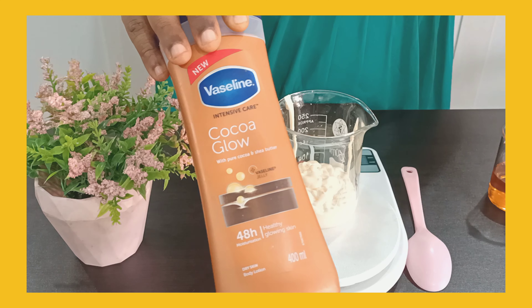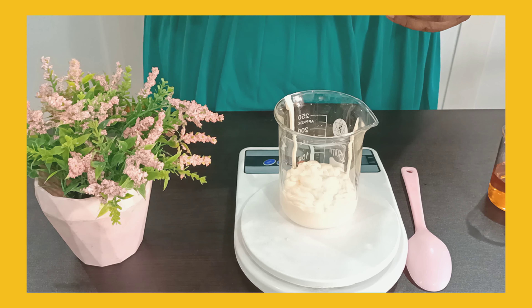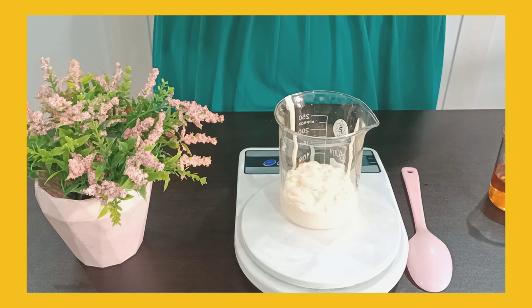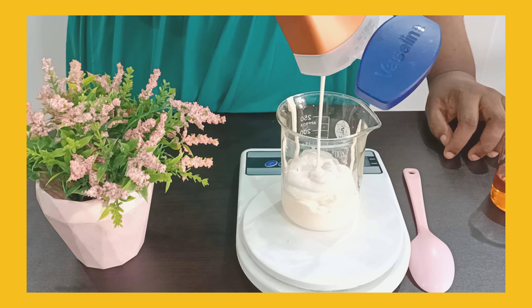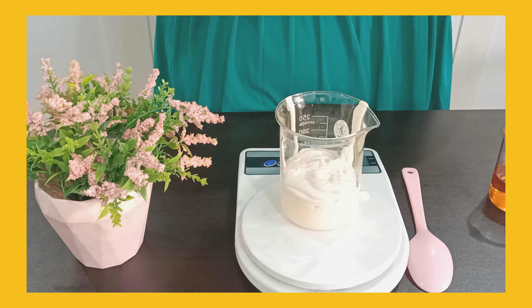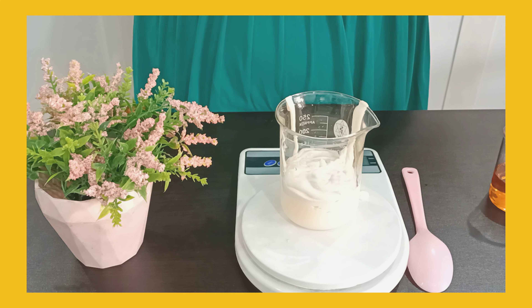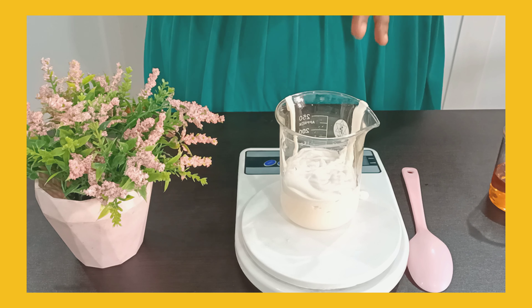The name implies coco glow — for those who want that hot chocolate look. This Vaseline Intense Coco Glow cream is made for those that have dry skin and don't want to alter their natural melanin color. I'm going to be using 50 ml of it. It's a super amazing lotion that helps to moisturize and hydrate your skin and gives you a healthy, glowing skin. Even when you apply it, as far as 24 hours later it still helps to keep your skin moisturized.